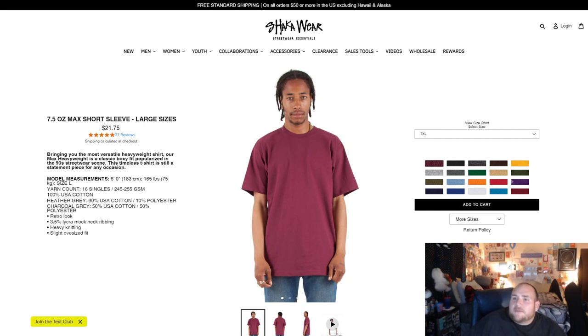They say they're a seven and a half ounce max short sleeve shirt. I know they have them in long sleeve. They're very long. It says bringing you the most versatile heavyweight shirt. Our max heavyweight is a classic boxy fit popularized in the 90s streetwear scene. This timeless t-shirt is still a statement piece for any occasion.